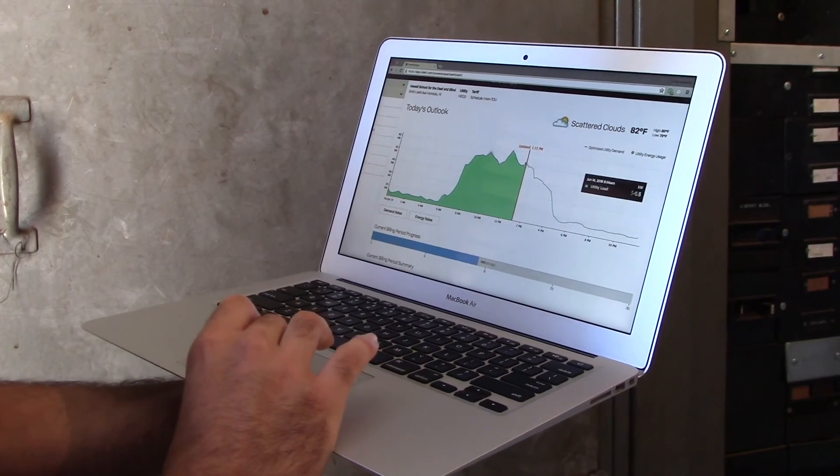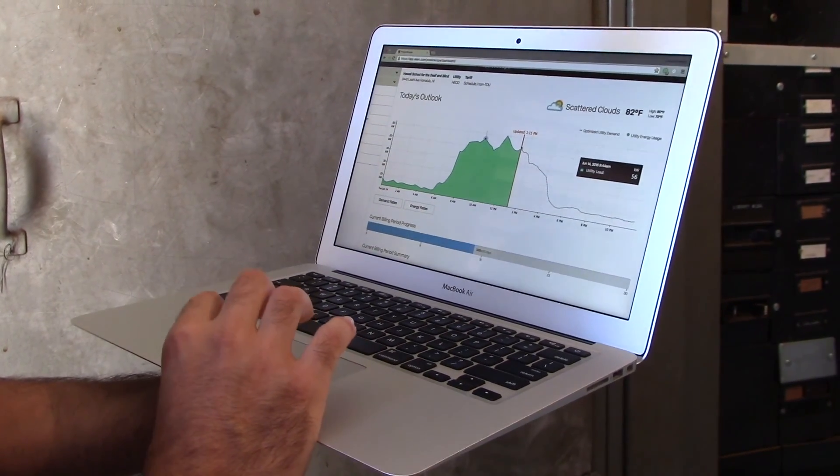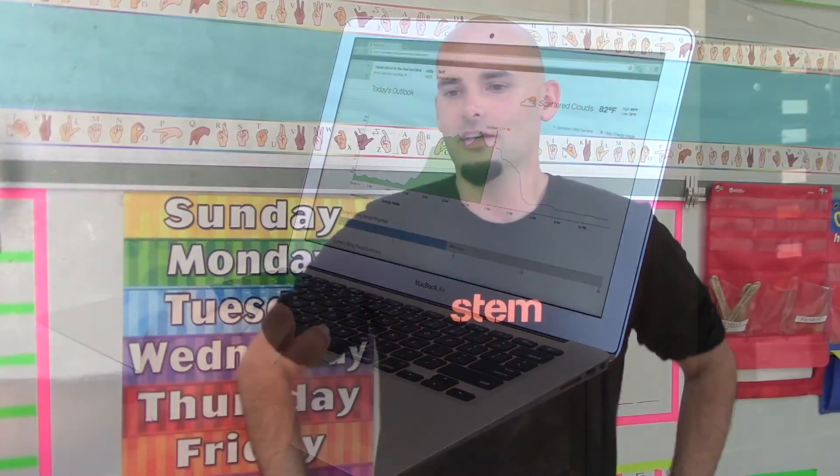It basically gives everybody — all of our customers — an insight into how they use electricity and all of their energy use over time. The power monitor is going to help the school make more energy efficient choices using this real-time data that we're collecting through our devices.